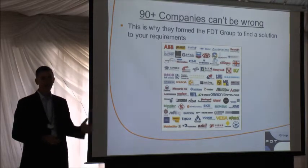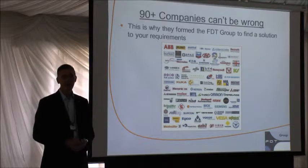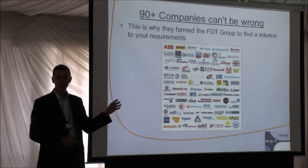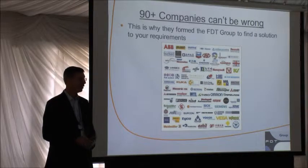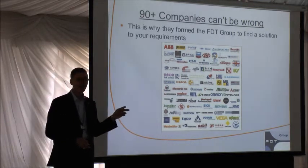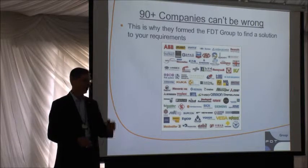FDT as an organization is supported by these 90-some companies — it's always a growing list. It's pretty much the who's who of factory and process automation represented from around the world, as well as several universities and large end users with an absolute commitment to deploying FDT in all their facilities. This membership is the only funding for the FDT Group — all these companies pay annual membership dues. We are a true nonprofit, not selling products. Most of these companies also give up a lot of volunteer time, with technical experts joining our committees to make sure their interests are represented.